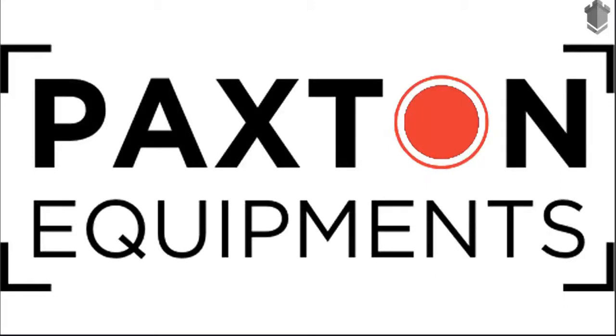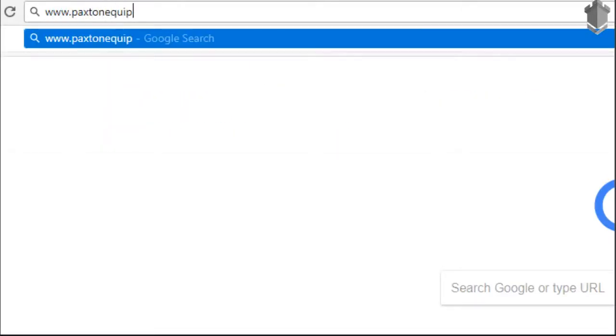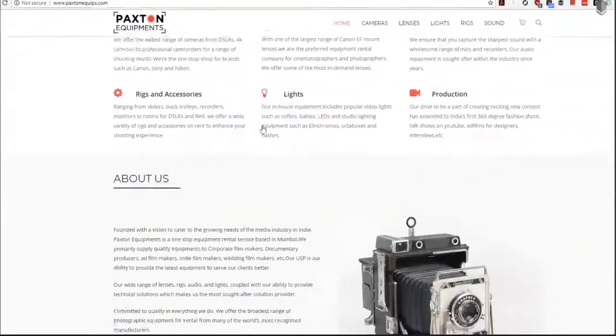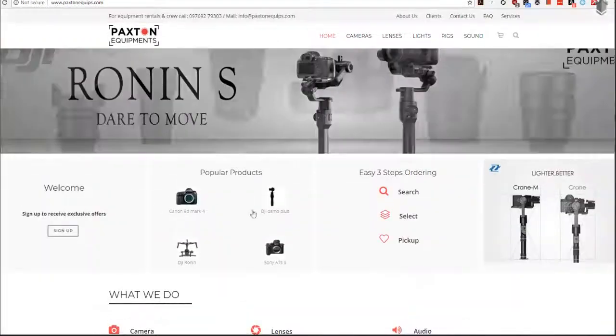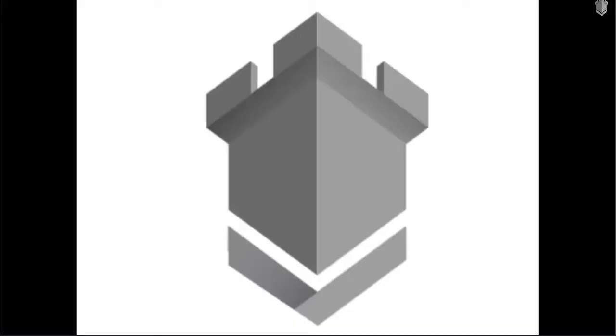If you need to rent equipment — whether it's lights, microphones, tripods, cameras or any other sort of gear — then we recommend Paxton Equipments. A big thank you to them for sponsoring the lights, microphones and other gear that we use in our own workshops to train other people. Please do check them out if you need to rent video equipment at paxtonequips.com. My name is Rishabh Jani and I'll see you on the other side.